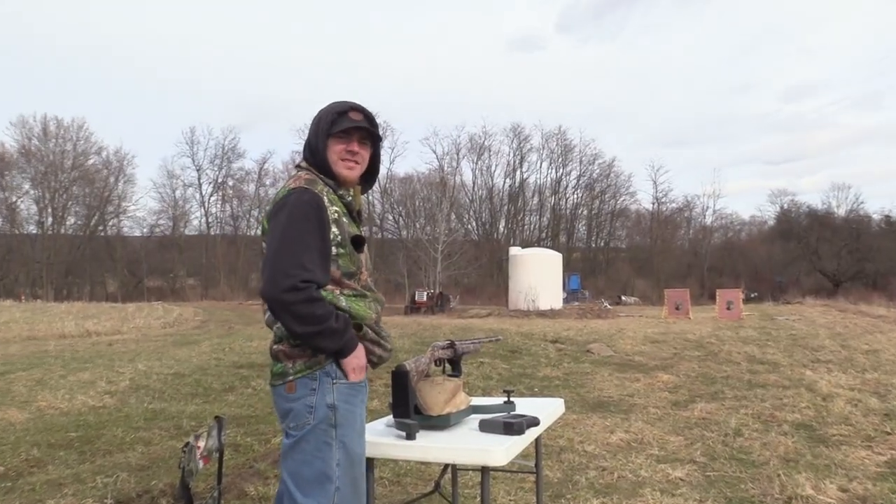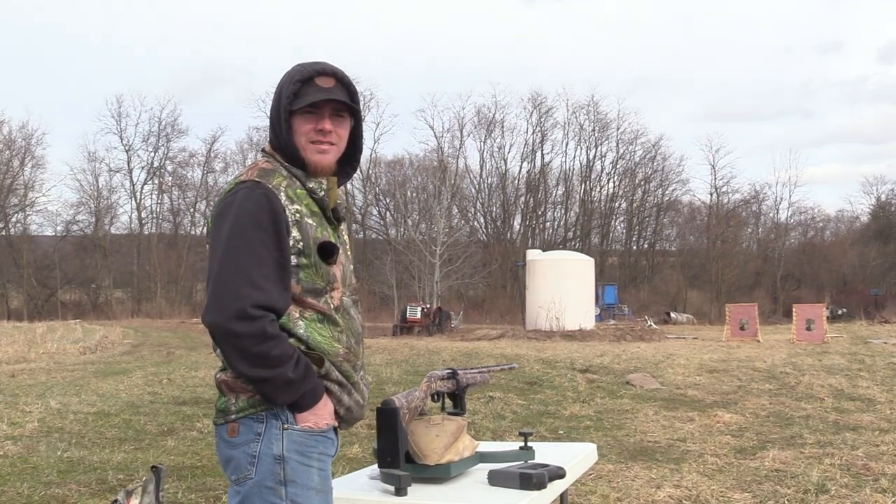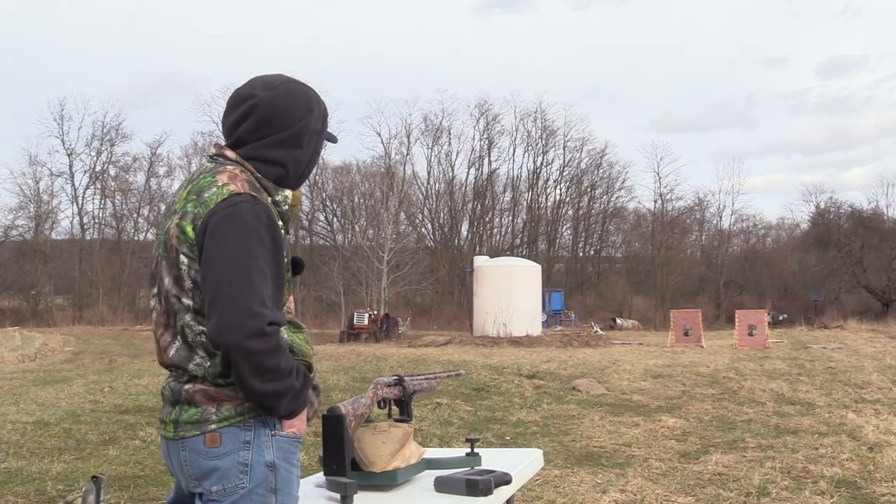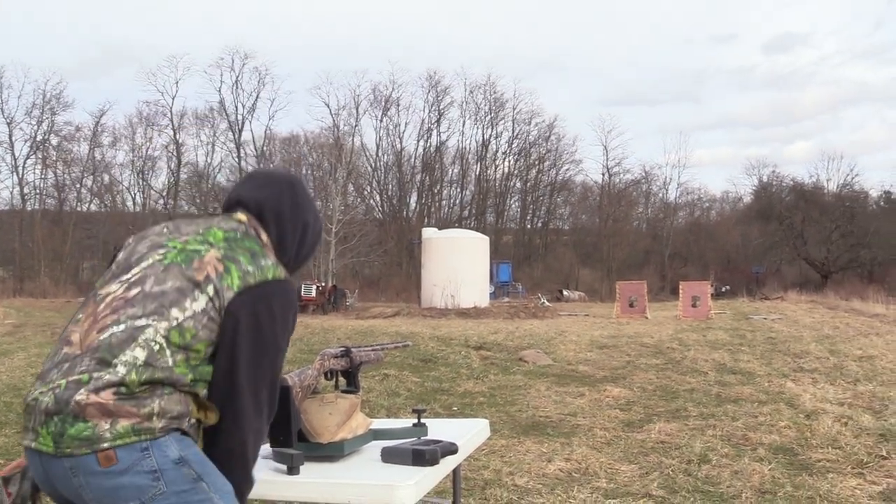All right, this is the Jeb's 665 headhunter with the Rogue ammunition at 40 yards out of the TriStar G2 Viper. Let's see if it can hang with the 660.